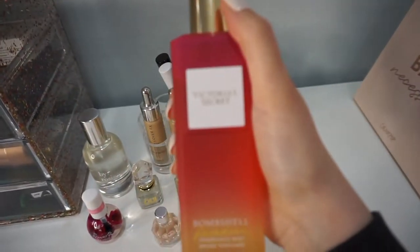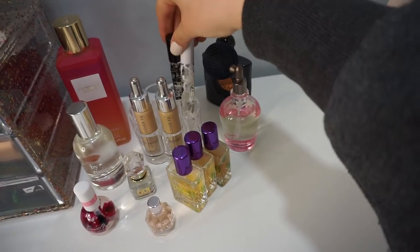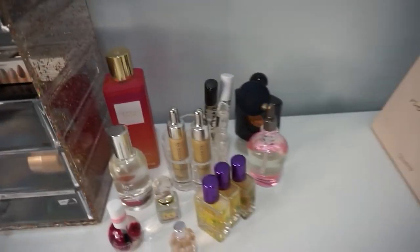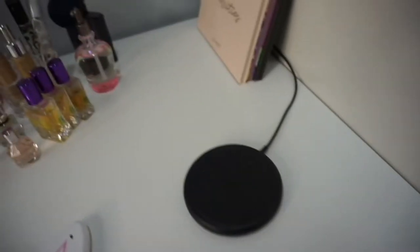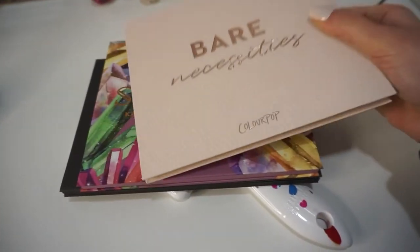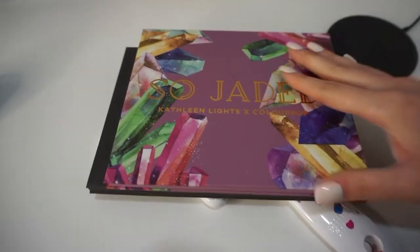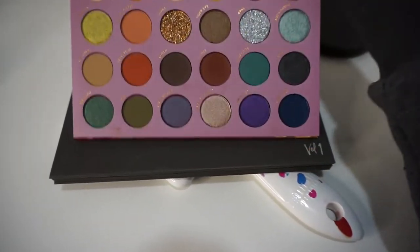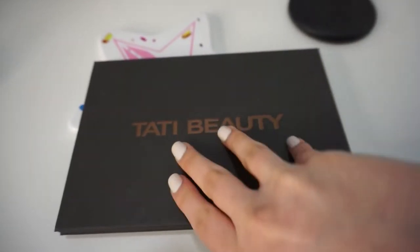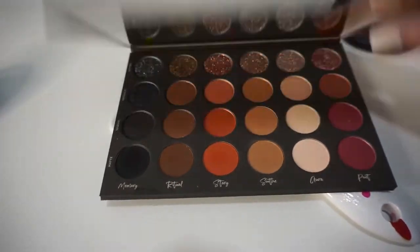I have a Victoria's Secret Bombshell Paradise body mist — very nice for the summertime. I also have the two Kat Von D perfumes over here, as well as my two Cover FX Custom Cover Drops — I need to repurchase those soon because I'm running out. My phone charger is over here too. Then I have three of my favorite eyeshadow palettes sitting here: the ColourPop Bare Necessities palette, the Kathleen Lights x ColourPop So Jaded palette, and the Tati Beauty Textured Neutrals Volume 1 palette. Beautiful, beautiful palettes.